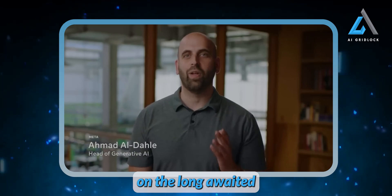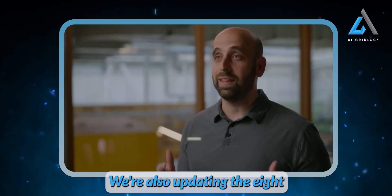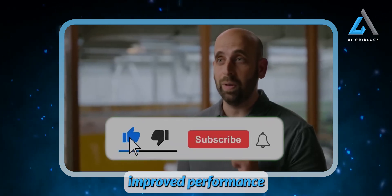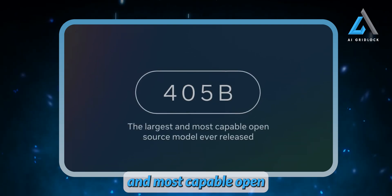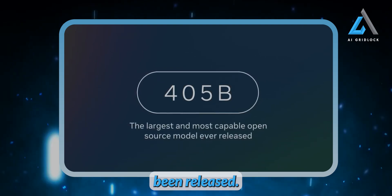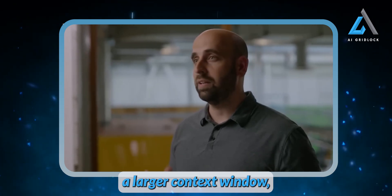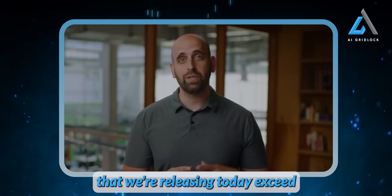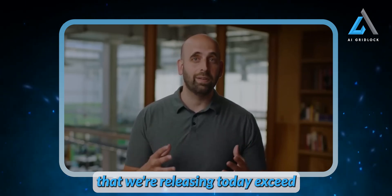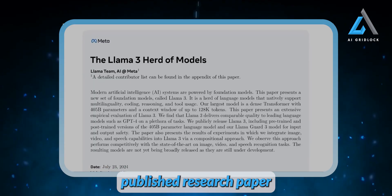We're excited to deliver on the long-awaited Llama 3.1 405 billion parameter model that we previewed back in April. We're also updating the 8 and 70 billion models with new improved performance and capabilities. The 405B is hands down the largest and most capable open source model that's ever been released. It lands improvements in reasoning, tool use, multilinguality, a larger context window, and much more. The latest benchmark numbers exceed what we previewed back in April, so we encourage you to read up on the details in our newly published research paper.